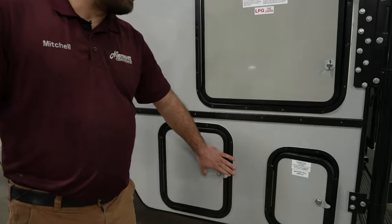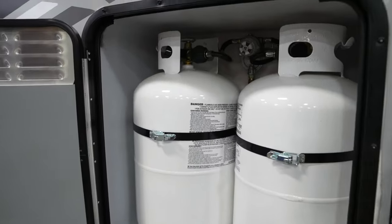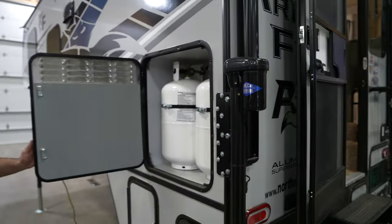There's a nice big storage compartment down here. It's going to come standard with two 30-pound propane tanks and an automatic changeover regulator, so when one tank is empty it automatically switches over to the other one.